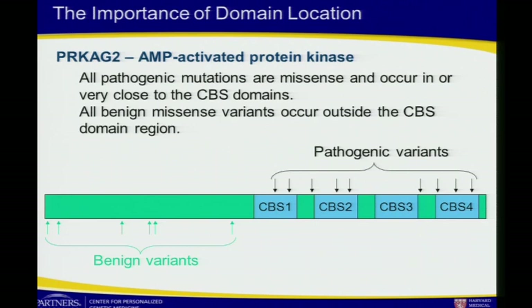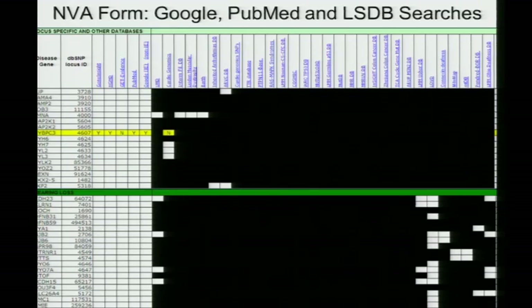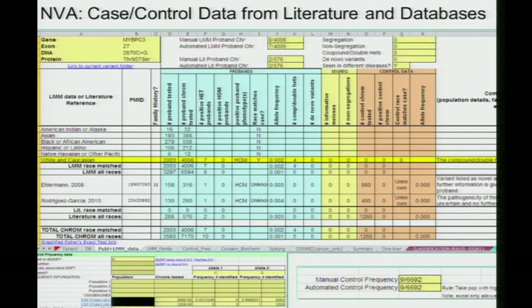For some genes you can develop domain-specific knowledge where pathogenic variants are in very specific domains, and that can help guide interpretation — but you have to maintain that in some data source. We have a huge grid with hundreds of genes going down one side and hundreds of databases across the top. Every gene has a different set of databases that we have to search, and the fellows track that they've searched each of those sources for every variant they find. We check thousands of databases every day.